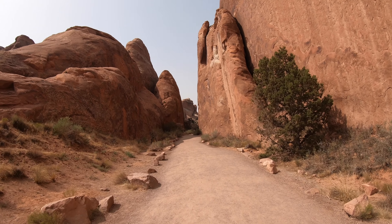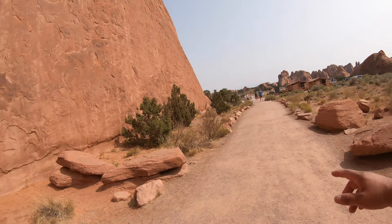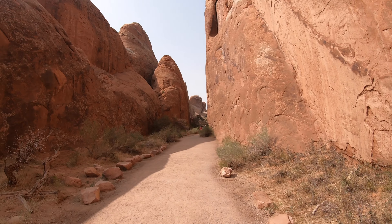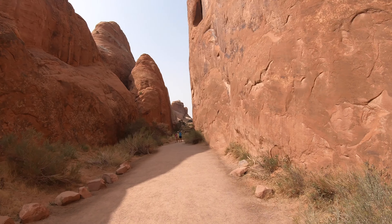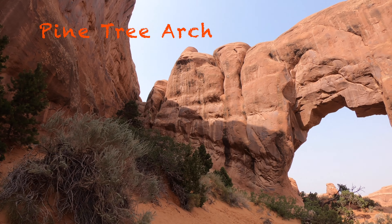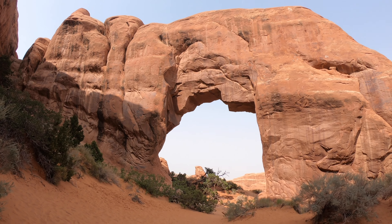Alright guys, we made it to the main show — Devil's Garden, 7.2 mile loop. A lot of people here but I don't think they're all going the whole loop. Just talked to the ranger standing at the entrance warning people, and he says the whole loop takes about four hours. We're gonna try to beat that — we're three minutes in, started the timer at the car, so let's see if we can be done by sunset.